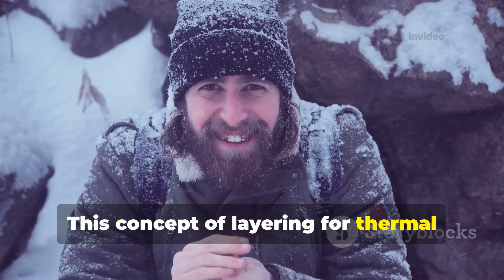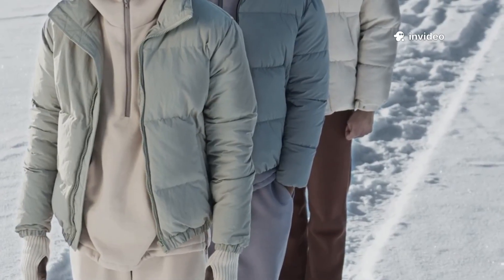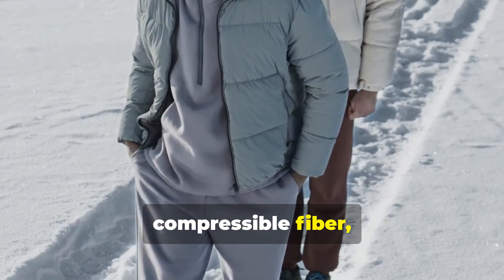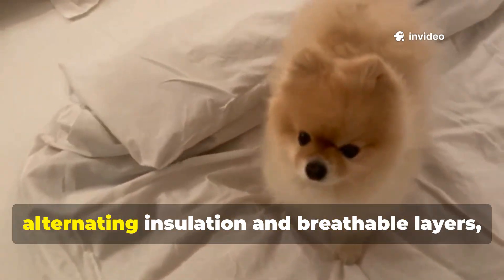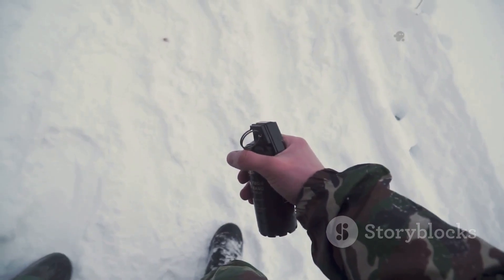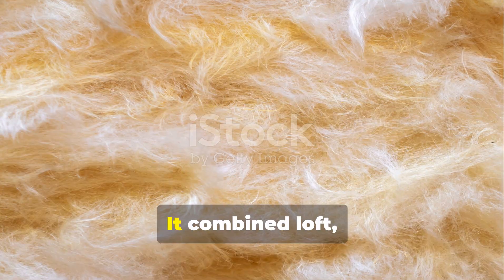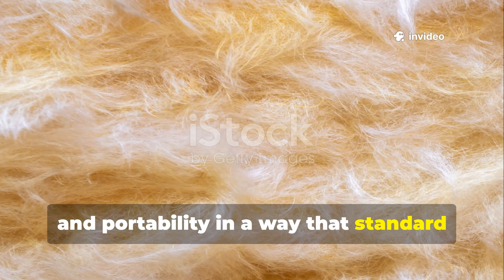This concept of layering for thermal stability is critical for anyone operating in cold or wet climates. For modern use, layering remains the best way to survive and thrive in adverse conditions. Combine a moisture barrier, compressible fibre, and outer protection to replicate this effect. Even indoor bedding benefits from alternating insulation and breathable layers, reducing heat loss and increasing comfort. The Cold War fibre wasn't just a material — it was an example of smart design under extreme conditions, combining loft, moisture resistance, durability and portability in a way that standard blankets could not.